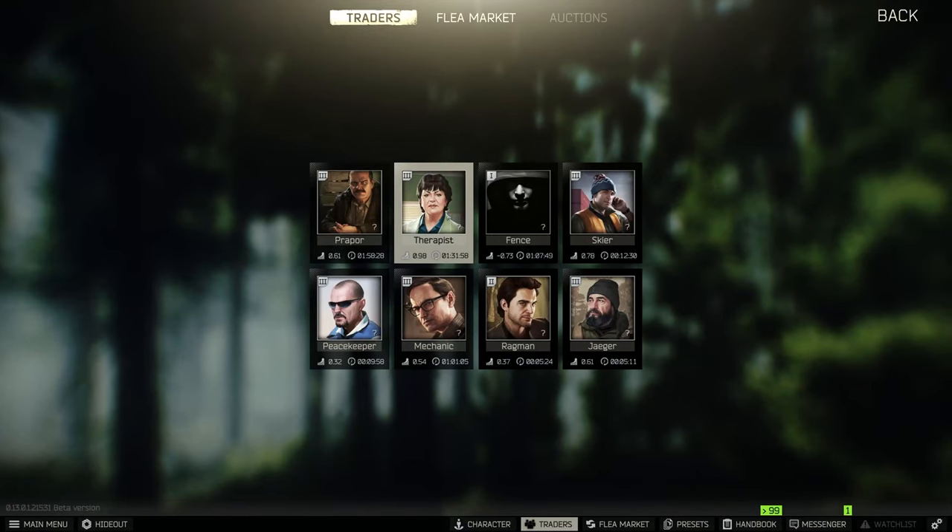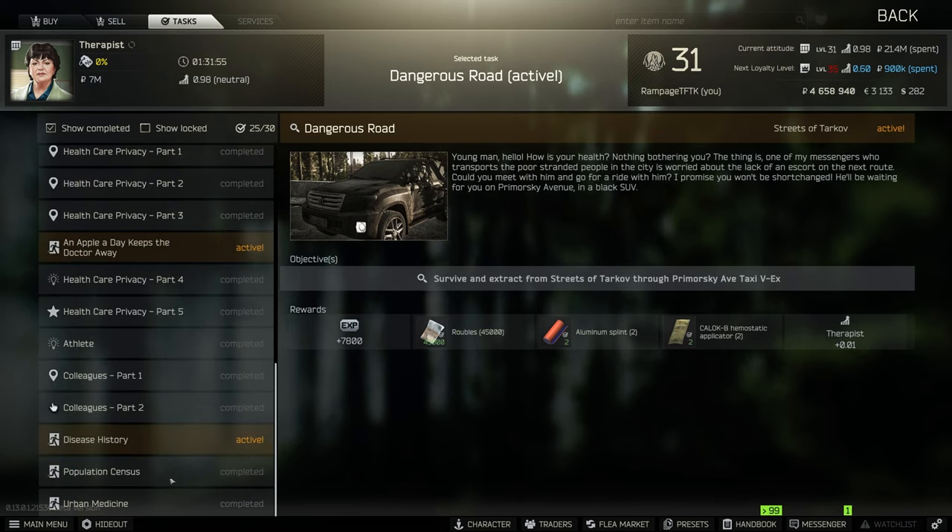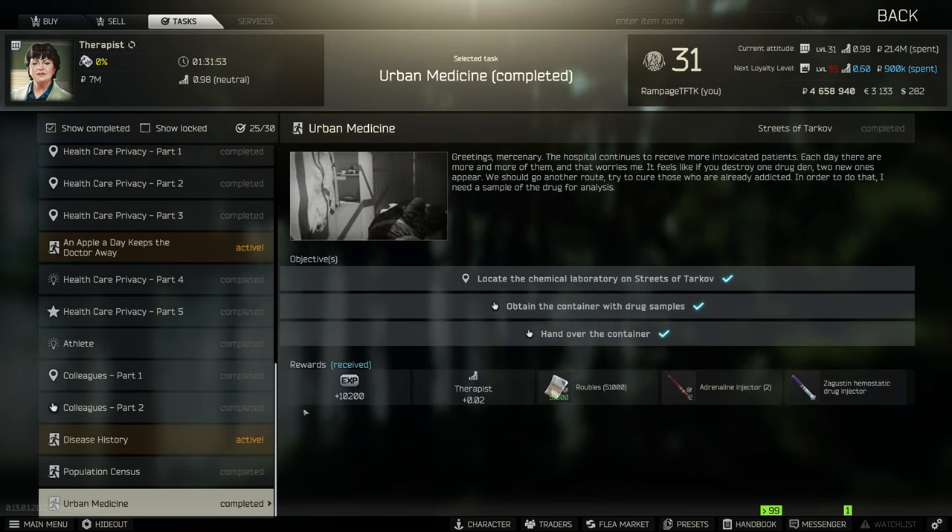Hey guys, another quick no-nonsense guide, this time for a task called Urban Medicine from Therapist. You need to locate the chemical laboratory in the streets of Tarkov, obtain the canister with the drug samples, and hand it over. I'm gonna head over to Streets to show you where to get it.